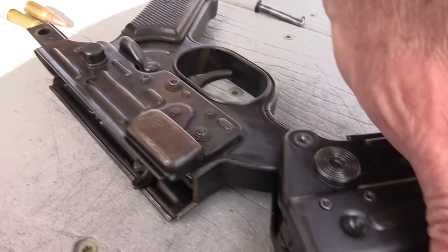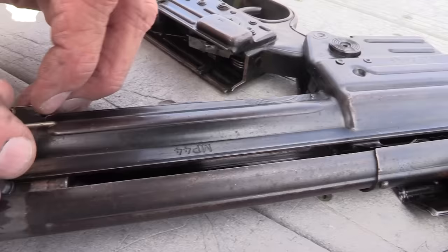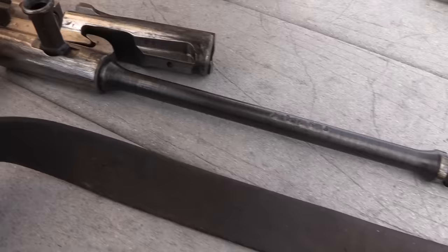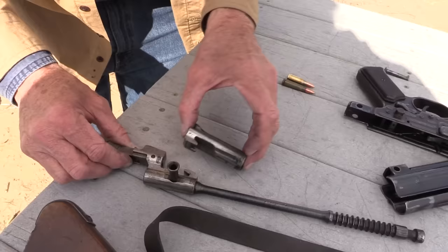This might remind you of an HK — I had an HK93 or 91 once, and it might remind you of that. And your gas piston is a little bit AK-ish, huh? Pretty cool piece of history. That bolt — all matching. He's got himself a pretty nice prize here.